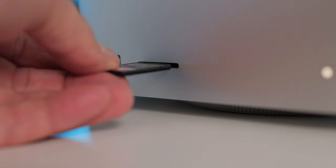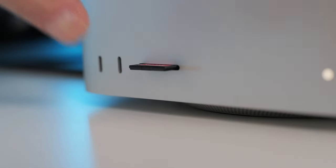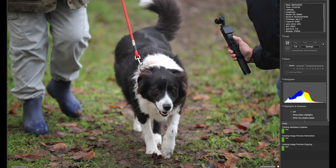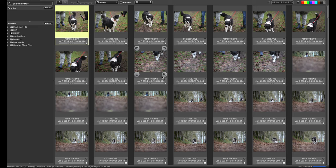Alright, so we are inside Photo Mechanic. Photo Mechanic is the software I use to cull all of my photo shoots. I just find it a lot quicker — you can work through each image really quickly. I choose to cull by deciding which ones I don't want to keep.